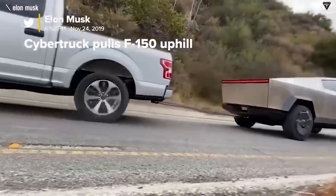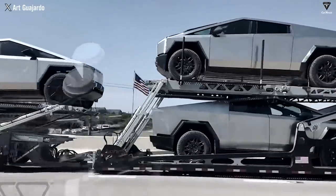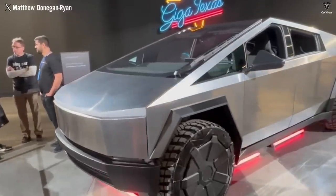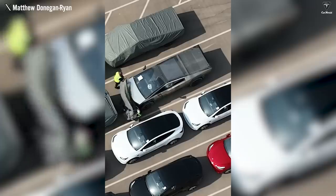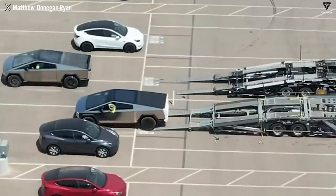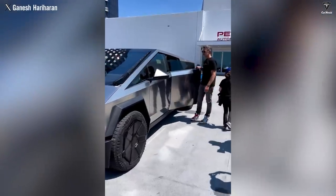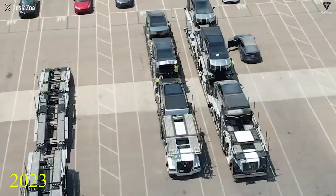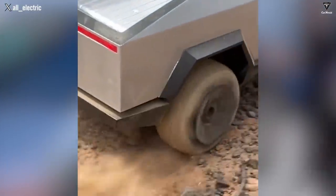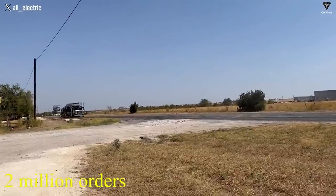Those are the latest updates about the Cybertruck compared to its predecessor — exterior, interior, and pricing have all changed significantly from 2019. During its four years of development, Tesla has carefully considered what to install so the Cybertruck can meet both customer and national criteria. The wait has not been in vain: customers receive a truly unique pickup truck unlike any other vehicle. 2023 marks the official milestone for Cybertruck, and it's no coincidence that it has nearly 2 million orders.